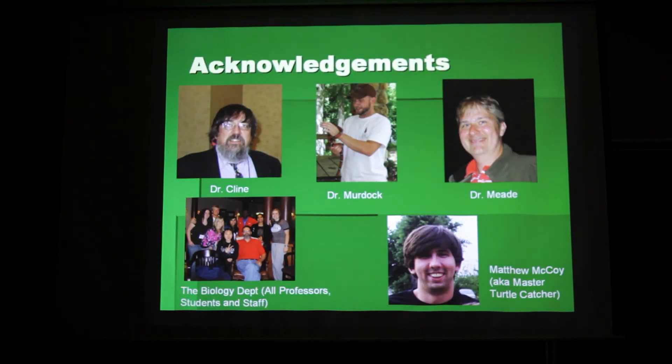For acknowledgements, I'd like to thank Dr. Klein, Dr. Murdoch, and Dr. Mead — all of you who listened to my presentation, helped with statistics, and helped with sequencing. I really appreciate it. And thank you to Mr. Matthew McCoy, my master turtle catcher — I would sit there doing measurements and he would go catch five more turtles and ask why I hadn't analyzed them all yet. He did a great job.